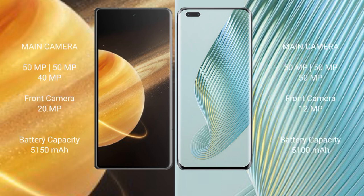Honor Magic V3 features a triple rear camera setup: 50MP, 50MP, and 40MP, with a 20MP front camera.